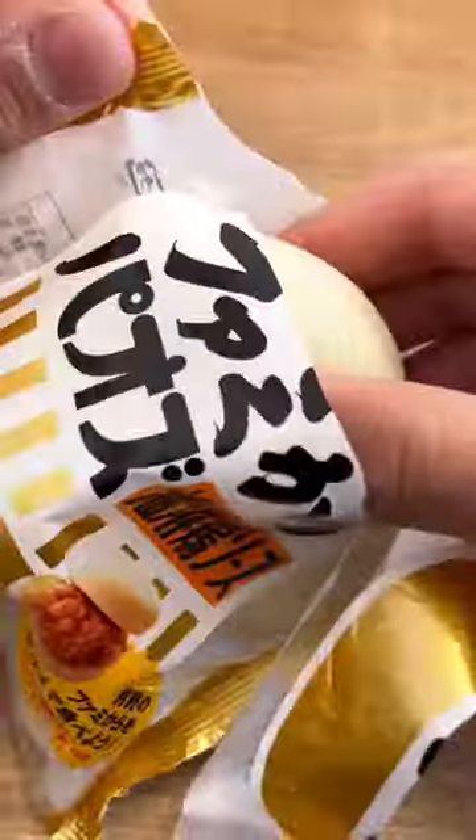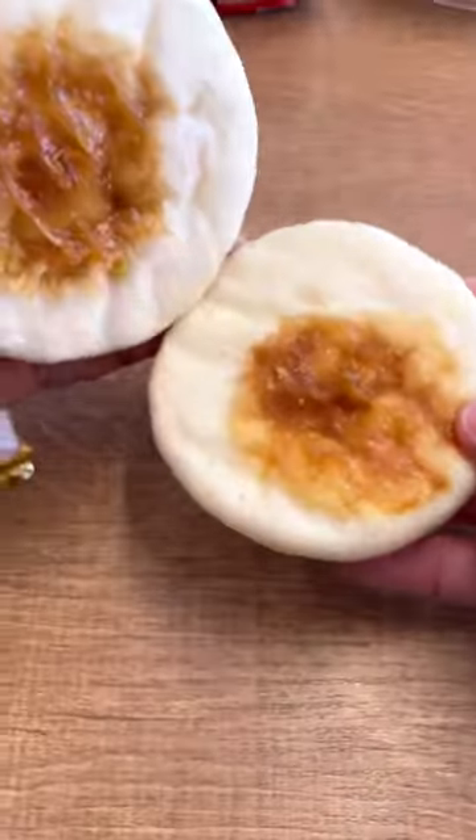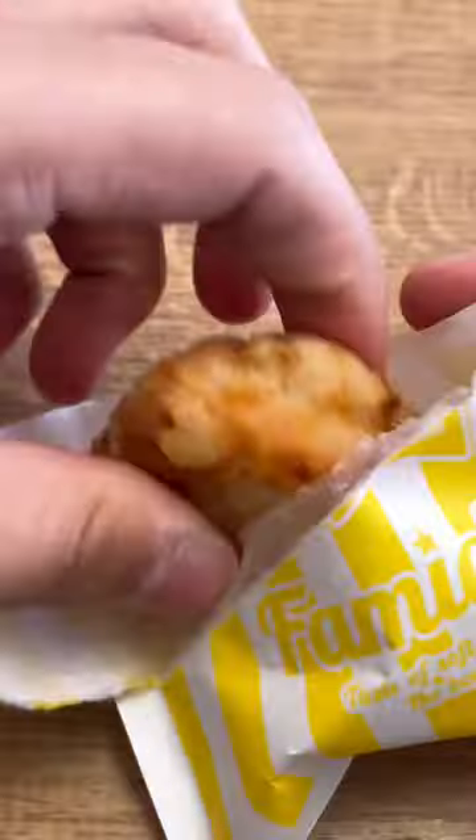Let's get some lunch at a Japanese convenience store. We're starting off with this mini bun. You can buy a piece of fried chicken to put in it. And although it was really good, they probably should have just sold the two together.